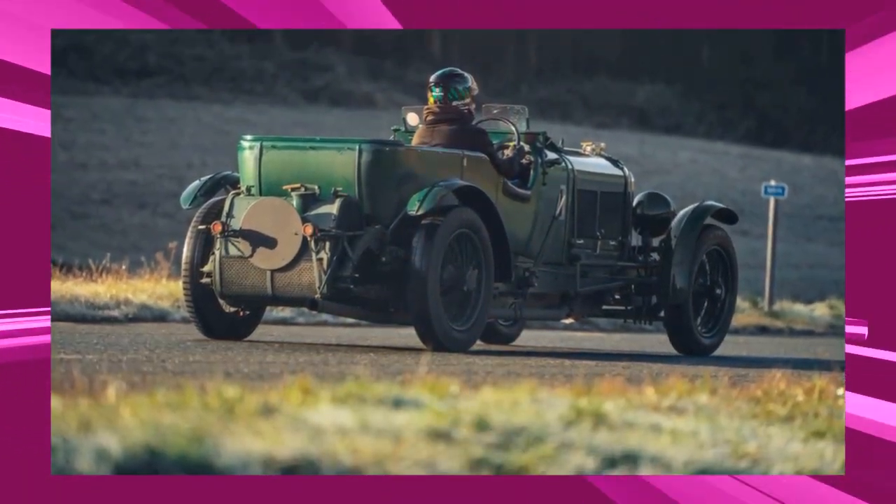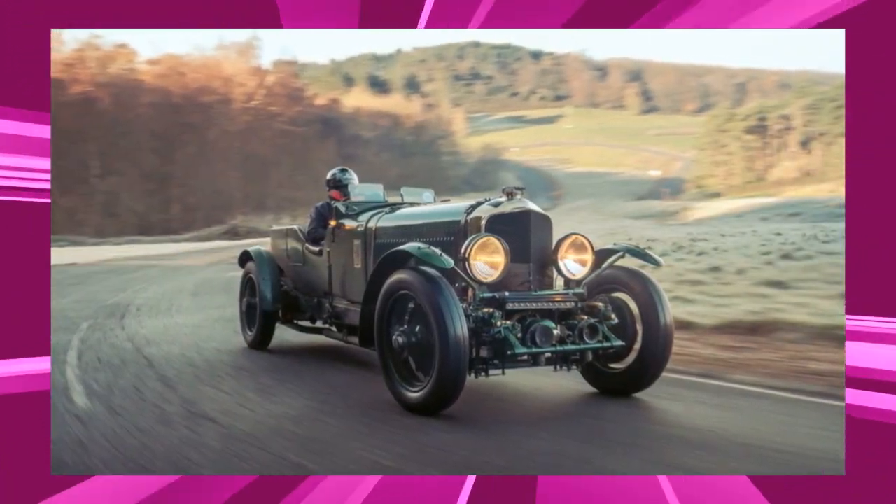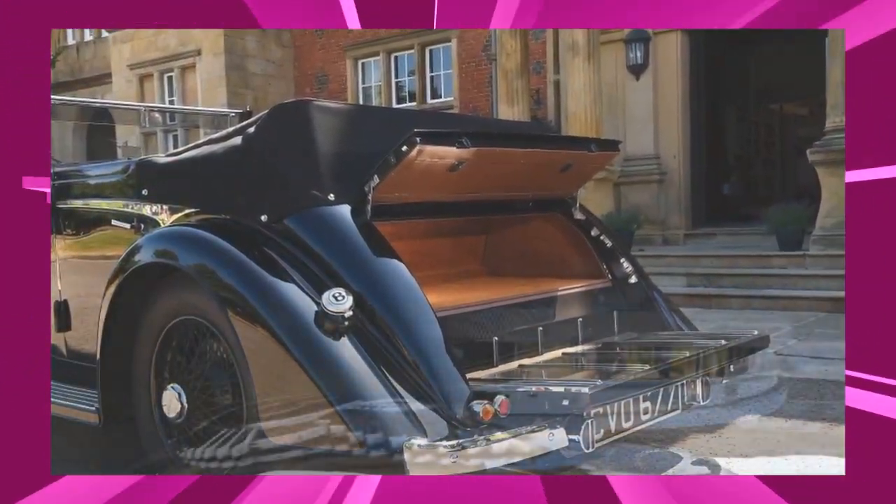Since 2020, Bentley Mulliner's project team of engineers, craftsmen and technicians have worked closely with leading British specialists and suppliers to create the world's first pre-war continuation series car.